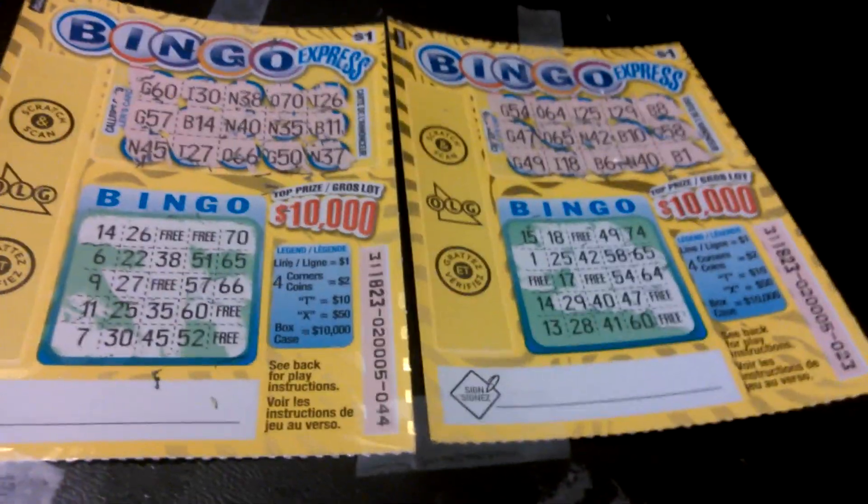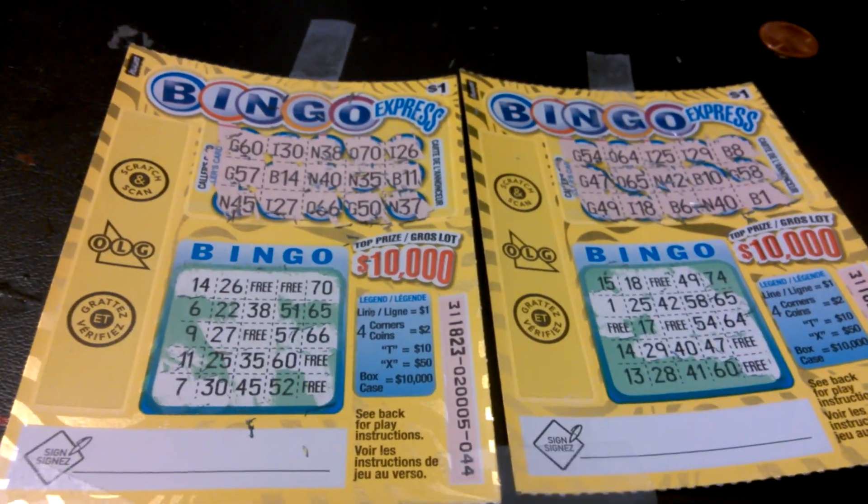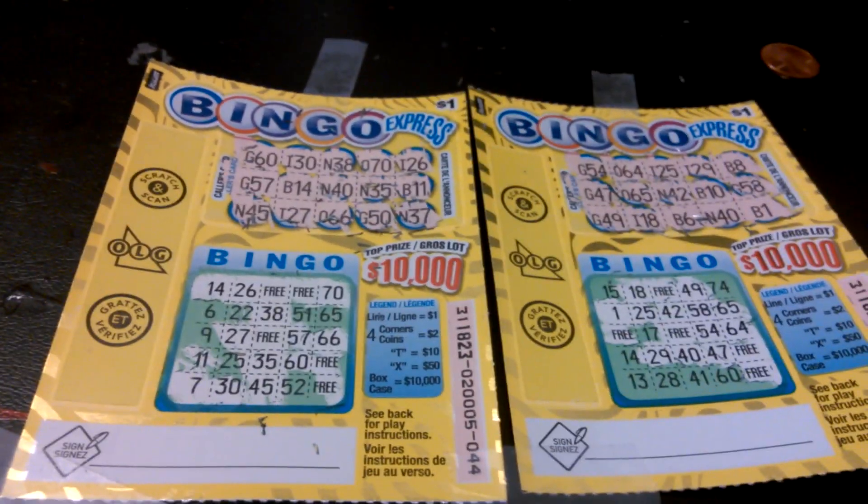So this $2 session turned out to be a profitable $11 win. Alright folks, check out WinSeeker. Till next time. Later.